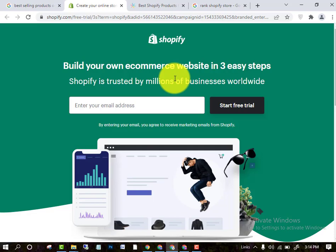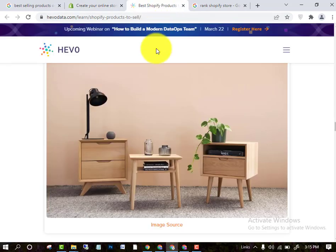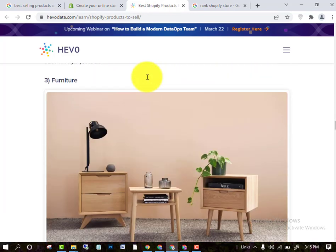I would suggest you a product which is very much in demand at this recent time, which you can sell on your website to earn good money. I found a product — this is furniture. As you know, these are small furniture items like chairs, desks, and things like that, which you can sell on a Shopify store.